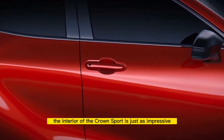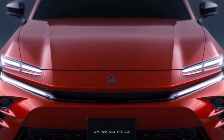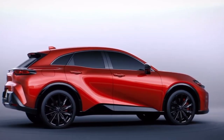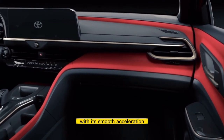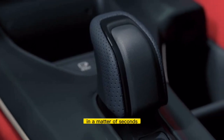The interior of the Crown Sport is just as impressive with its high-tech gadgets and luxurious finishes. Start the engine with just the push of a button and you'll be off in no time. The handling of the Crown Sport is unparalleled, making it perfect for winding mountain roads or navigating city traffic. With its smooth acceleration, you'll hardly notice that you've already hit top speed in a matter of seconds.